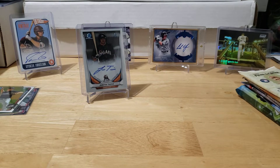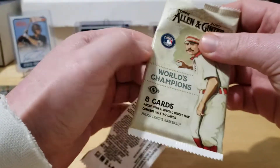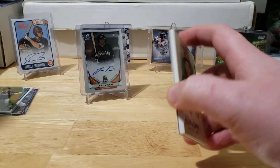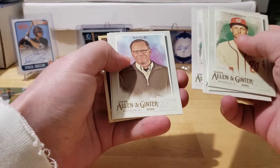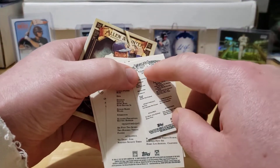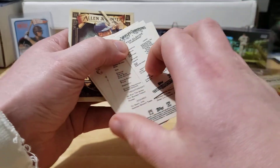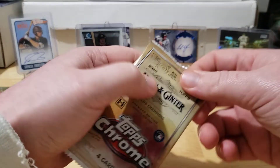Now we got some 2020 Allen and Ginter - see if we get a nice big thick one. No rip card, and I don't think we'll have an auto either because usually they're framed in this stuff. Gold Murray, Tom Glavine - always check the back of these because this number could be missing sometimes as a short print. I think those are out of 50. We got the Ernie Banks. Always check the back when looking at your Ginter cards - you got the ANg back and also the missing number back.